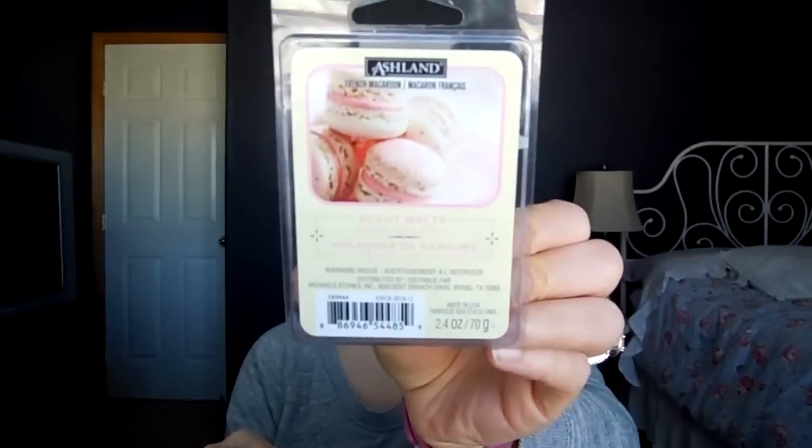This one I love — it's the Ashland French Macaron, and everyone is obsessed with these. You get these at Michael's. God it smells good — it just smells like an almond cream macaron. It's delicious. I have several backups of this; if I do find more I will pick up more. It really is that good. And Michael's always has great coupons.